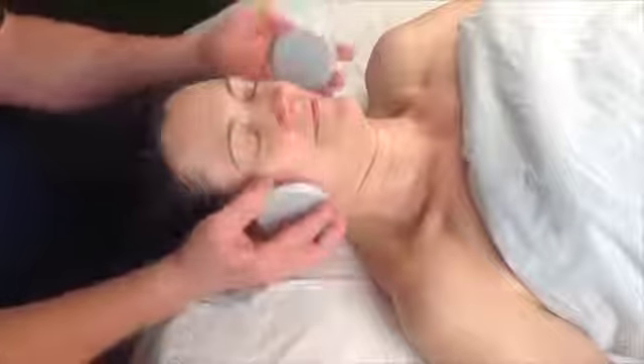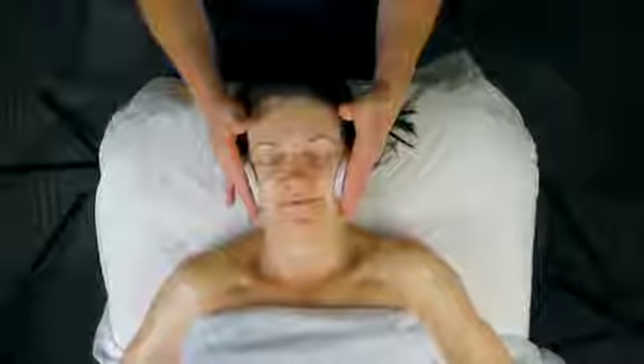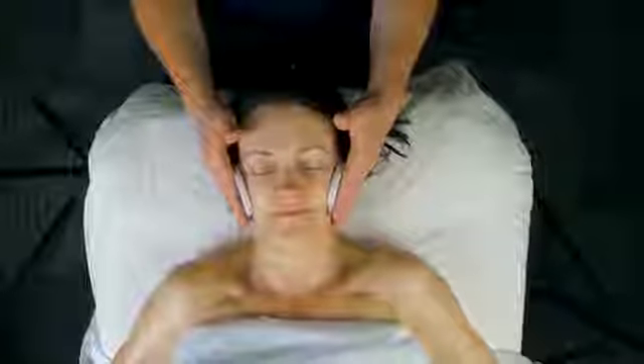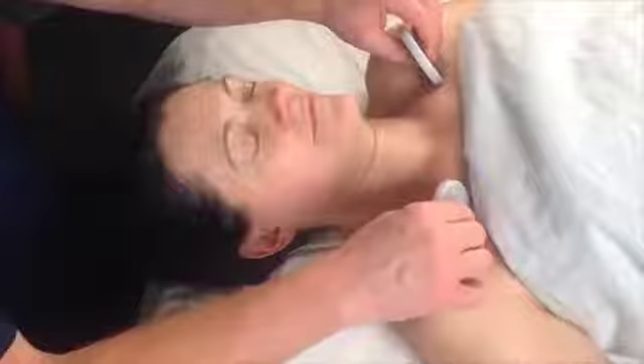There's no risk of burning unlike with the hot stones, so we can actually sit with the cold stones for a while and let them sink into the jaw. This is very good for people who have jaw pain. You want to transfer all the cold, so use the edges of the stone and transfer as much of that coolness and temperature as possible.